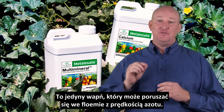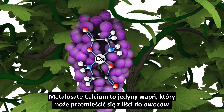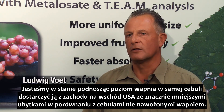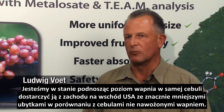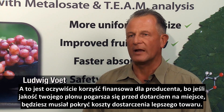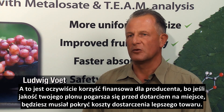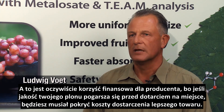Albion has the only calcium that can move in phloem with the speed of nitrogen. Albion's Calcium Metallisate is the only form of calcium that can move from the leaf to the fruit. We are able, by increasing the calcium levels in the actual onion, to ship onions all the way to the east coast of the United States without having any decay — or much less decay — compared to onions that were not treated with calcium, which is of course a financial benefit to the grower.